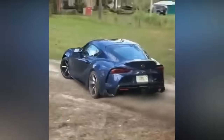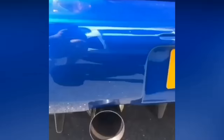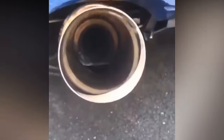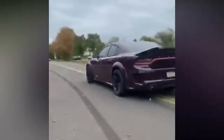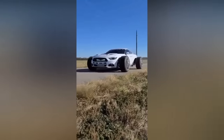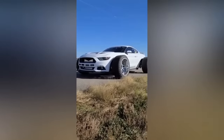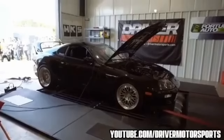Drifting with a Supra is not that bad of an idea. This Dodge drifts a little bit. This Mustang looks really good. Crossing the limits isn't a good thing, but it's not also that bad.